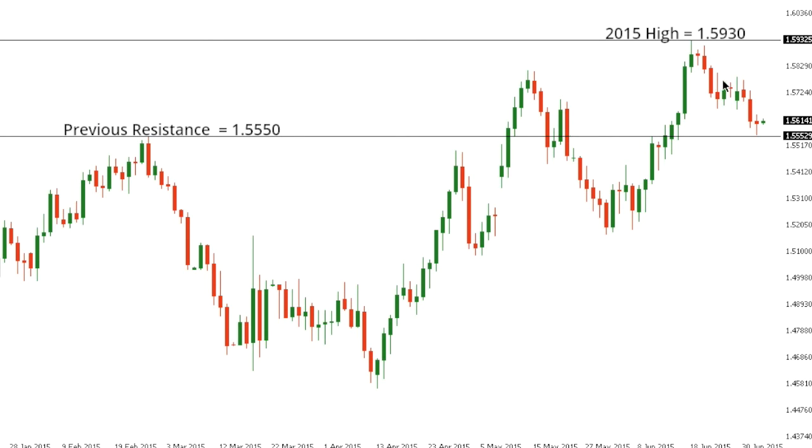Sterling dollar. Cable has pulled back and continues to extend declines off that recent 2015 high at 1.5930, with the market now trading back towards some previous resistance going back to February in the 1.5550 area. At this point, a break and close below 1.5550 would be required to put the pressure back on the downside, while inability to do so will keep the pressure on the topside for a potential higher low and retest of that recent 1.5930 2015 high.